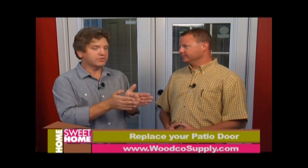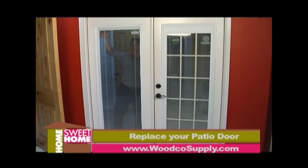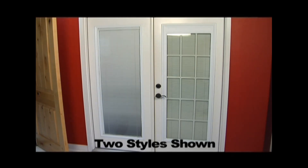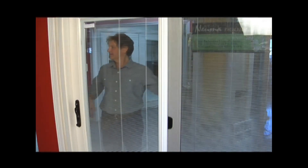Double paned, right? Absolutely. Can you put mini blinds in there? By far, that's our most popular option — raise and lower, open and close mini blinds between the glass. It's a really neat option; you don't have to dress the door with a curtain. If you don't want the blinds showing, you can raise them up and they disappear, or you can lower and close them for privacy. You can also get that option in a sliding patio door.